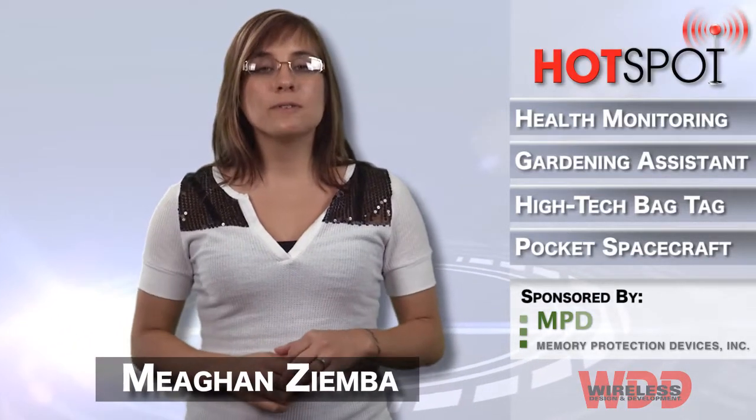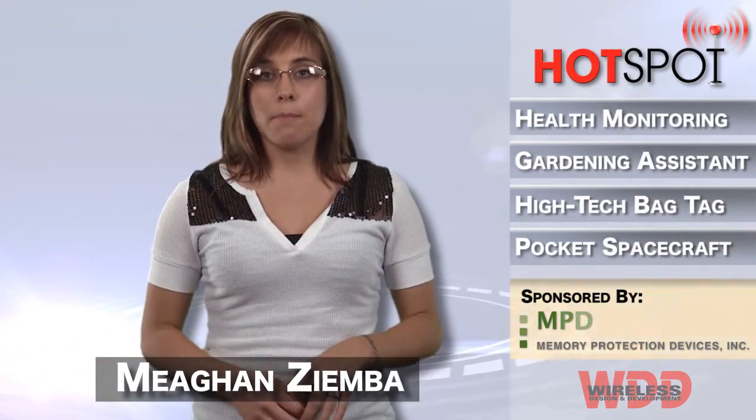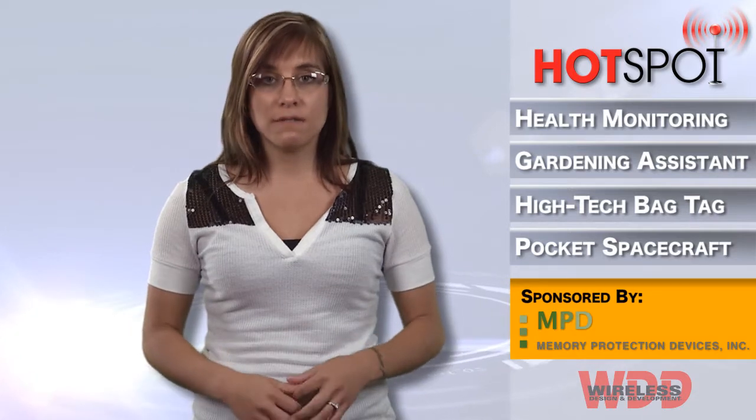Hi everyone, welcome back to another episode of WDD's Hotspot, brought to you by Memory Protection Devices.